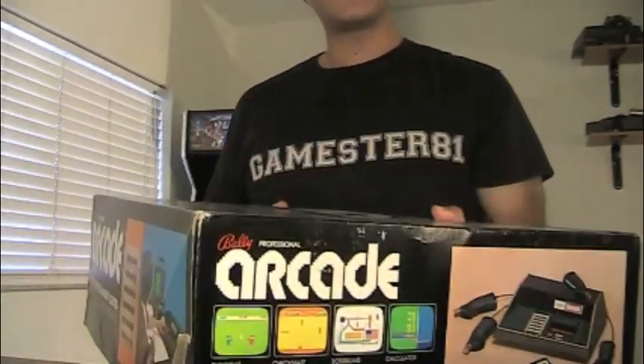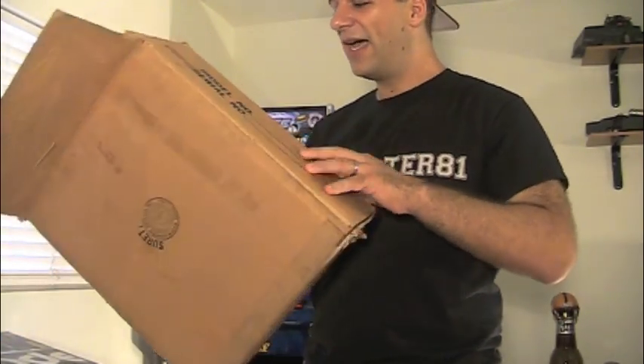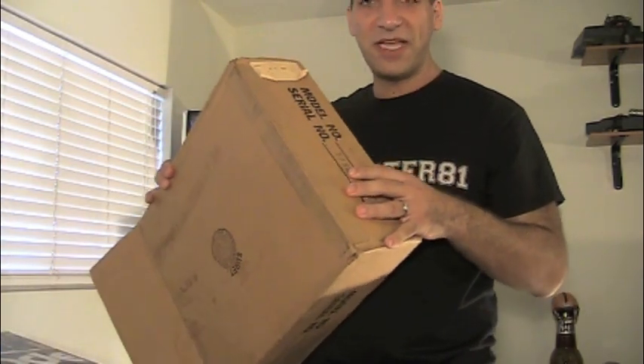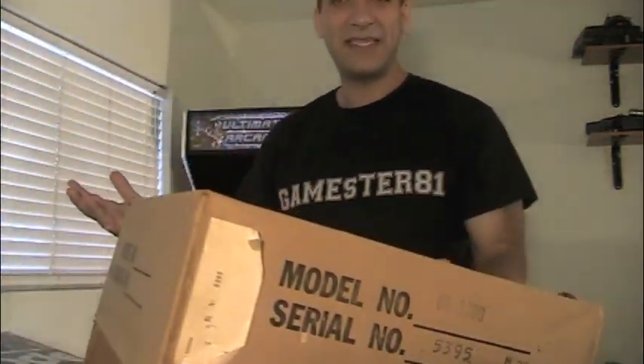Before I take a closer look at the system, I want to show you one thing. This is the shipping box — I'm going to leave the address confidential. This serial number matches the actual system: it's 5,395. I think it's a pretty low production number, and in fact I know it is. I'll explain why in a minute.